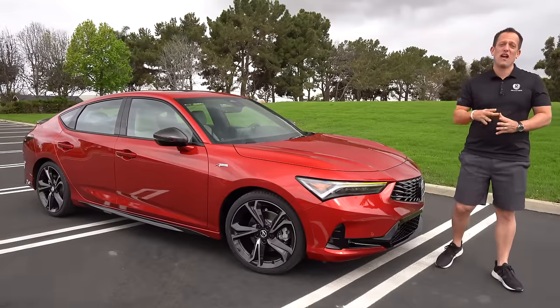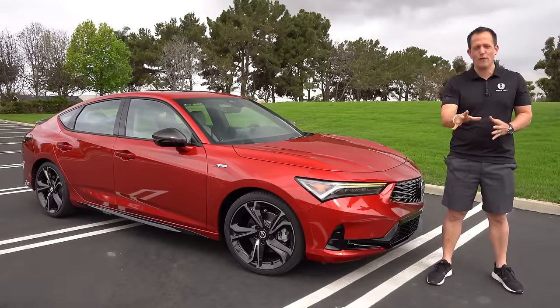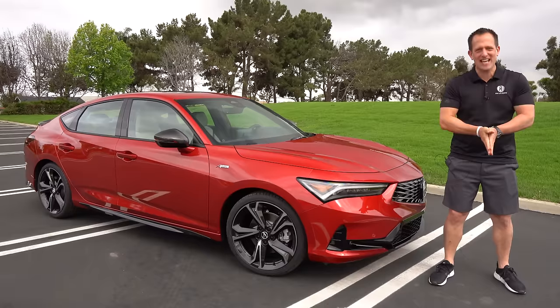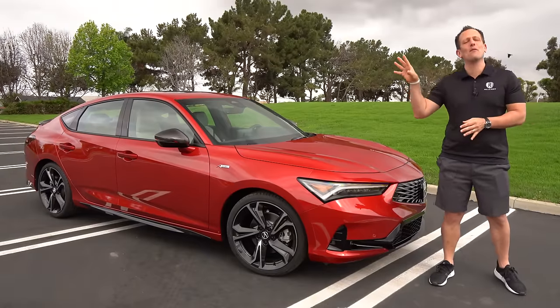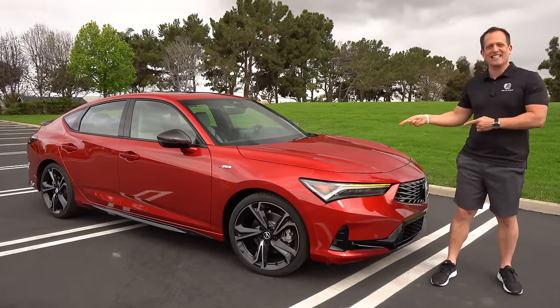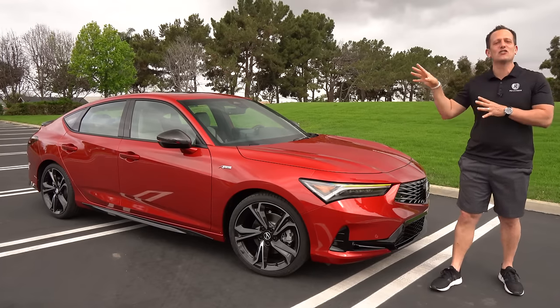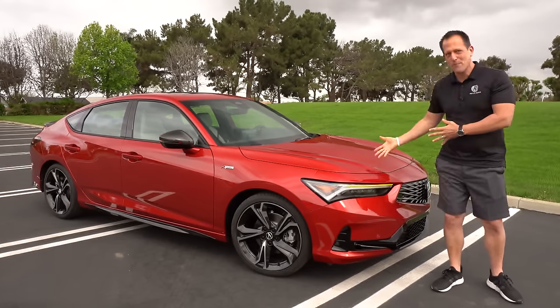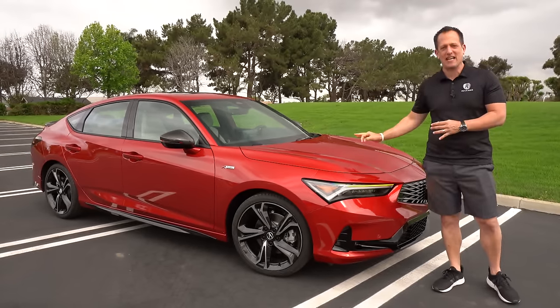Hey guys, what's up? It's Joe Rady from Rady's Rides. We are in Torrance, California at the home of American Honda, because guess what? We have probably one of the biggest talks of the auto industry right now. It's this car right here. This is your 2023 Acura Integra. Our particular one is an A-spec with the tech package.